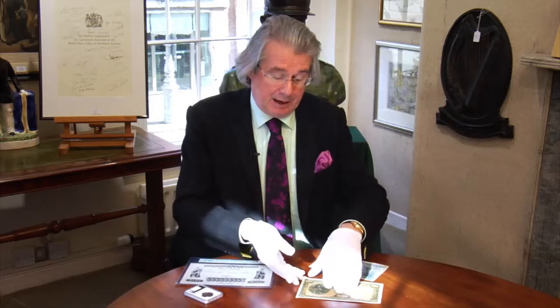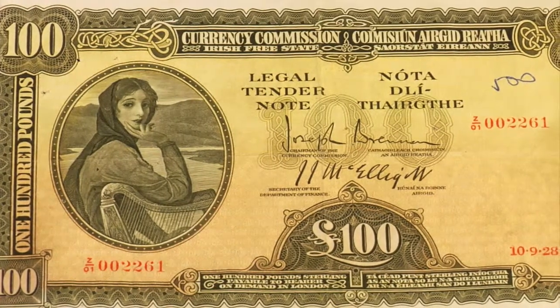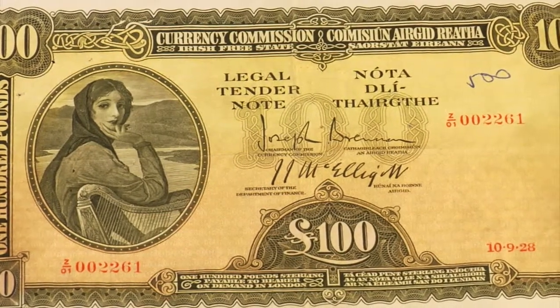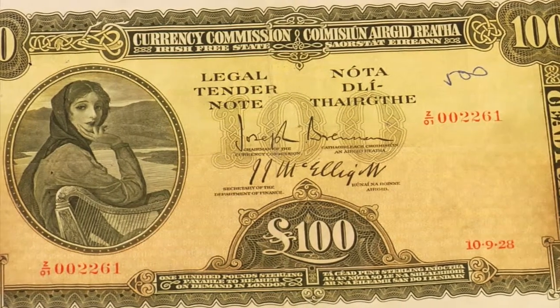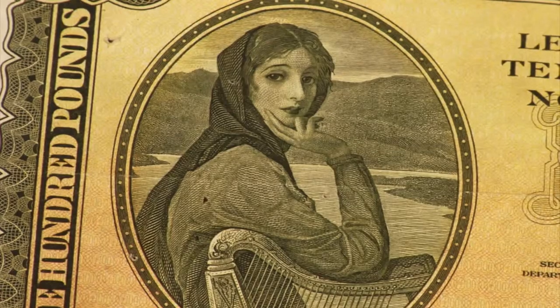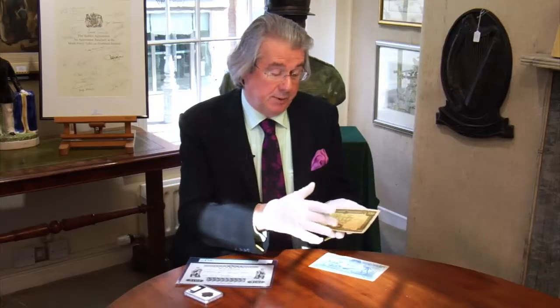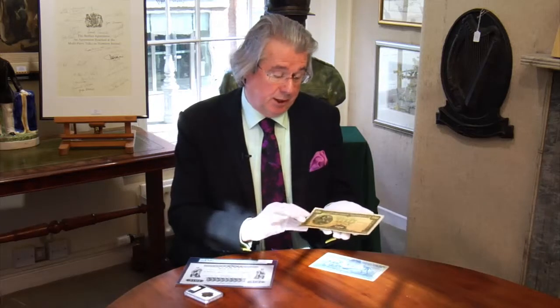And then we have the famous Lady Lavery notes. This is the very first £100 note, called Lady Lavery because it features a portrait of Helen Lavery, John Lavery's wife. It's a very famous portrait, and Sir John Lavery designed it — a famous Irish artist. It's a £100 note, issued on the 10th of September 1928, and it's in pretty good condition. It's expected to fetch around 1,000 euros at auction. The Lady Lavery notes continued, as you're probably aware, right up to the 1970s.